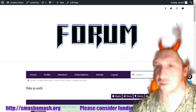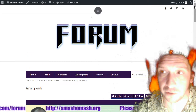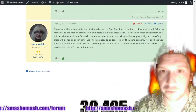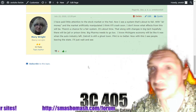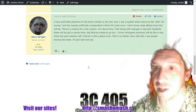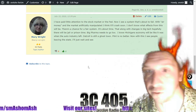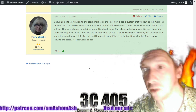If you haven't checked out smashomash.com, check that out — there's all kinds of topics there, including cosmology, earth and geophysics, general science, movie recommendations, and dream logs. Thanks for commenting, Mary. She says: 'I've paid very little attention to the stock market or the Fed. Now I see a system that's about to fail with air money and the market artificially manipulated. I think it'll crash soon. There's a chance for a fair system — maybe if we backed up the money with something like gold or silver.'